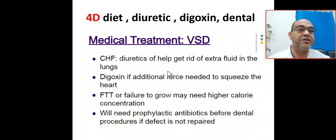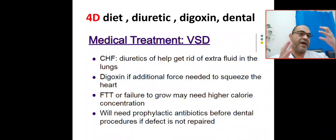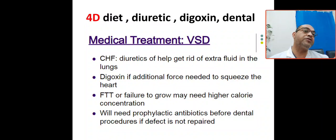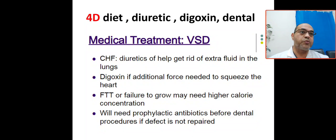What is the medical treatment of VSD? It's the 4D mnemonic. The first D is diuretics. The second D is digoxin. The third D is diet — nutritional support due to failure to thrive. The fourth D is dental procedure — you must give prophylactic antibiotic before any dental procedure if the defect is not repaired.